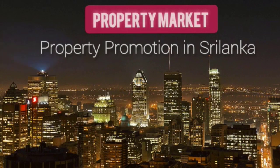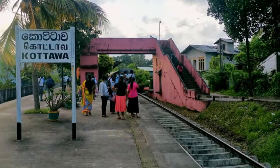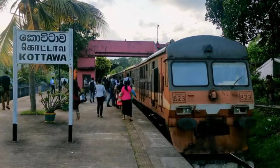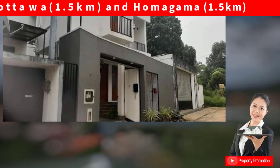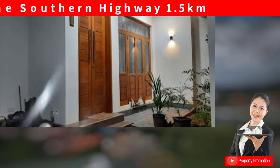Hi, and welcome to Property Promotion. Today's information is about a valuable modern style house located in Kotaava City. It is 1.5 km away from Kotaava City and Homagama City, very close to the Southern Expressway.